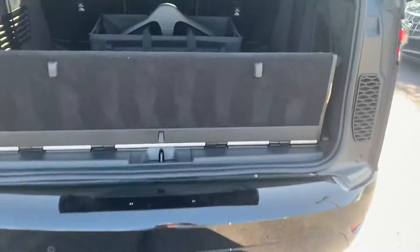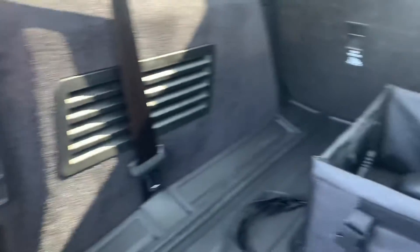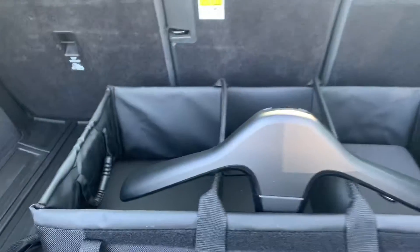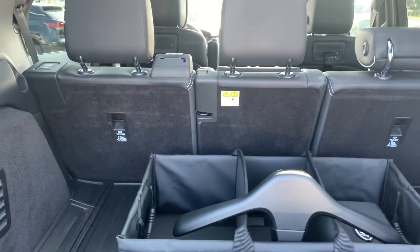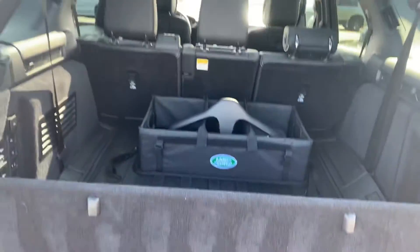Third row seating in the back. Comes with some extra accessories as well. 40/20/40 back seat split. Let's take you inside the car.